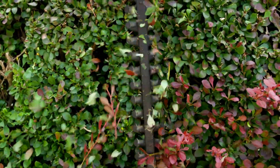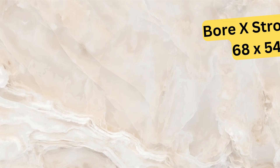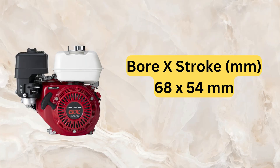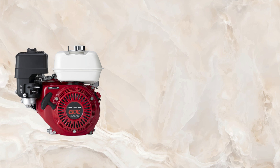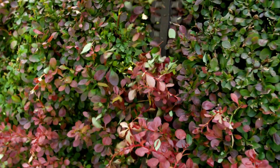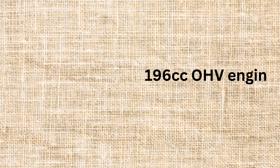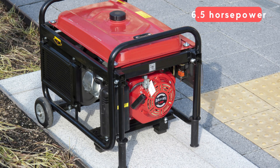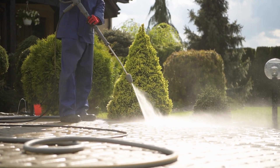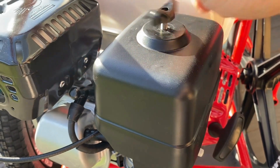Starting off our list, we have the Honda GX200. This engine is known for its power, reliability, and ease of use, making it a favorite among contractors and DIYers alike. The GX200 features a 196cc OHV engine that produces 6.5 horsepower, making it ideal for a variety of applications, from pressure washers to generators. It is a 4-stroke OHV overhead valve engine.